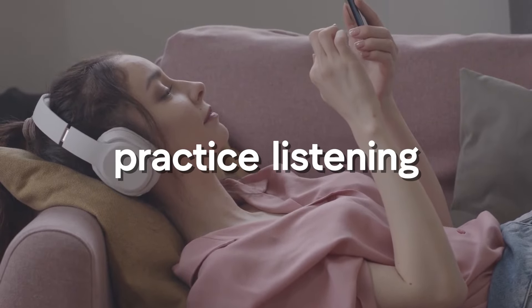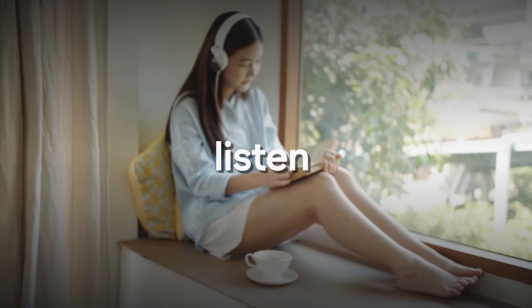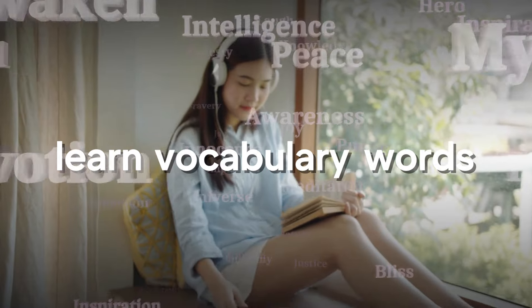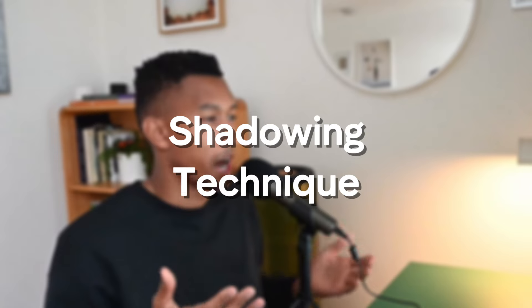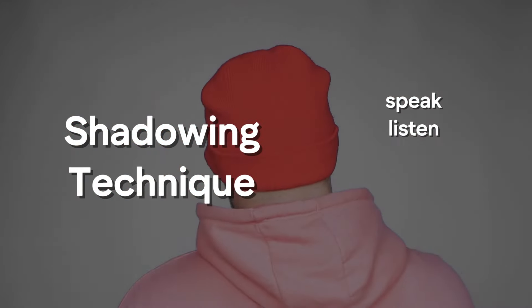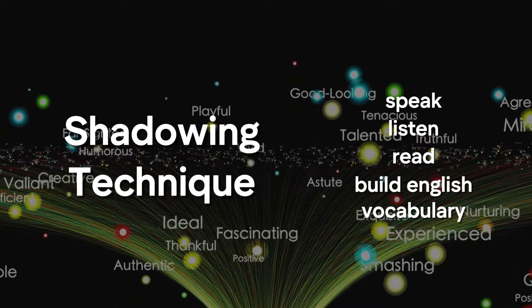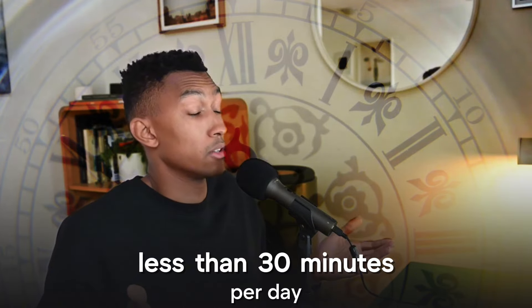On top of that, you can also practice your listening skills simultaneously by playing the short story through audio. You can read, listen, and learn new vocabulary words all at the same time. And if you really want to take it even a step further, you can work on your speaking skills too by executing the shadowing technique — you can speak, listen, read, and build your English vocabulary all at the same time. The app will generate the story for you each and every day, and it could take you less than 30 minutes. Very efficient.